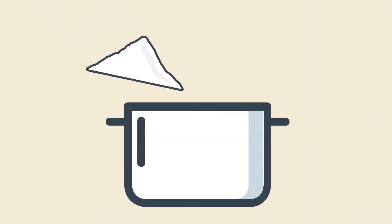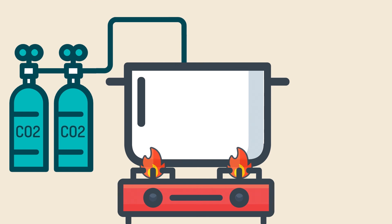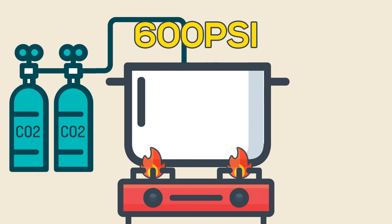Like other hard candies, Pop Rocks are made by mixing sugar, lactose, corn syrup, and flavorings. Once those ingredients are melted together and boiled, highly pressurized CO2 is added. When the candy mixture hardens, it traps bubbles of gas, exerting pressure at 600 pounds per square inch.